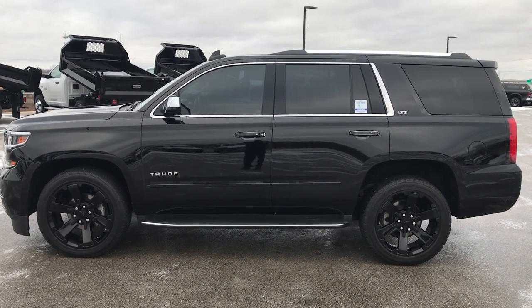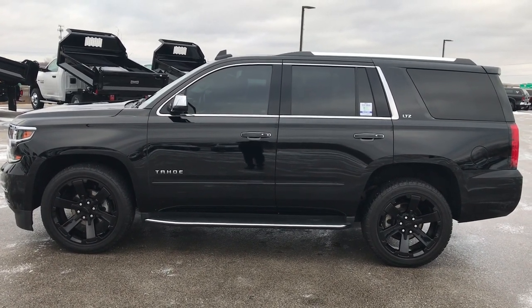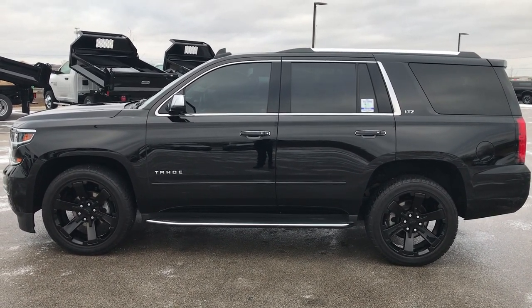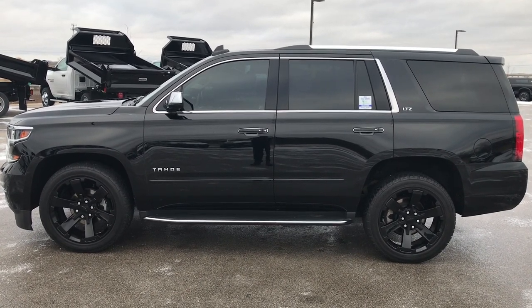Thank you so much for checking out the video. If you like this one and want to make it yours, give us a call right now at 920-921-0850. Ask for one of our sales associates to make this Tahoe yours today. That number again is 920-921-0850. Thanks again for checking out the video.